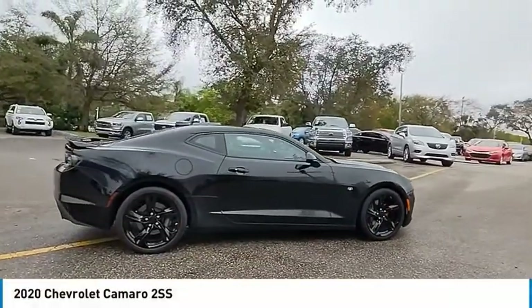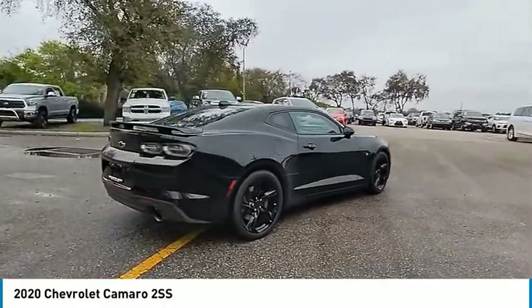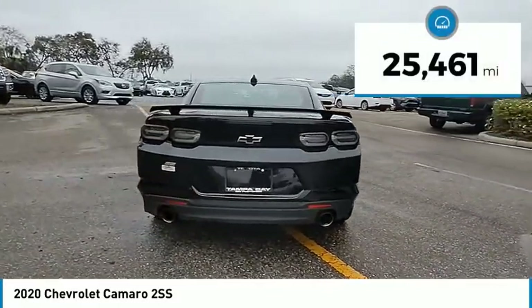Camaro is developed to be 21st century on every level, from its awe-inspiring design, to its outstanding performance, to its impressive efficiency. This vehicle has less than 30,000 miles.